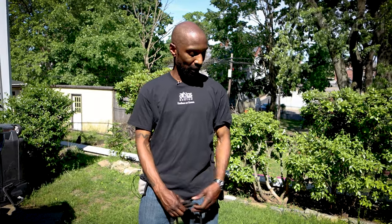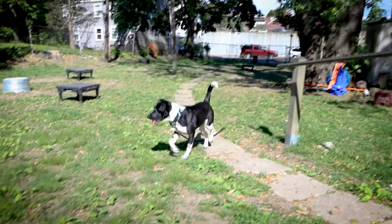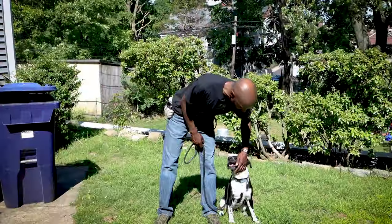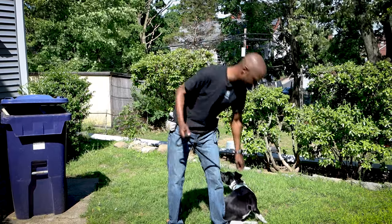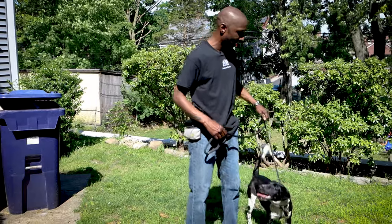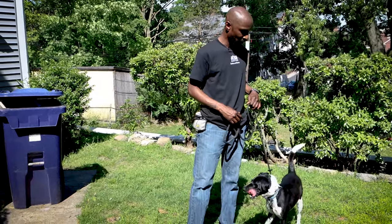Hey guys, this is Martin Wright from Argos Dog Training. I have with me Orca here today. Orca is here for a 14-day board and train. She's doing very well — this is actually the seventh day. The board and train program is one in which I train the dog and then give the owner lessons on the language we use in training. It is a very successful program and dogs can be trained to a very high level using it.